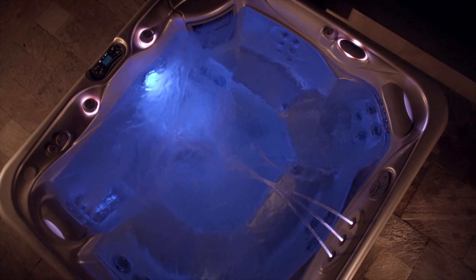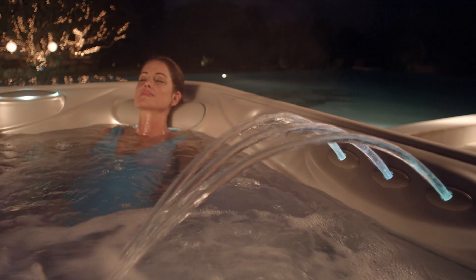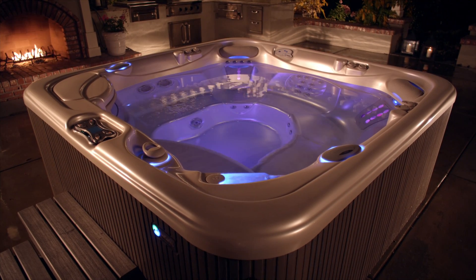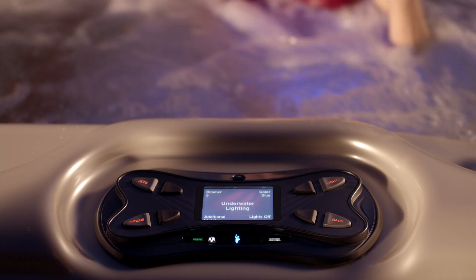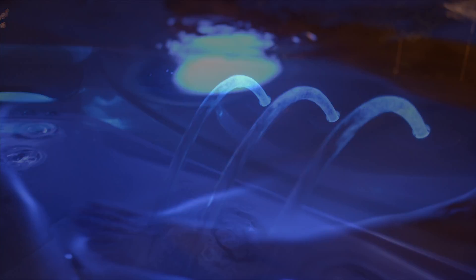The Hot Spring Spa luminescence lighting system turns a long, slow soak into a kaleidoscope — six jewel-bright colors for different zones. Illuminate one or program each separately to create your own rainbow. A color wheel lets you sequence through the spectrum.